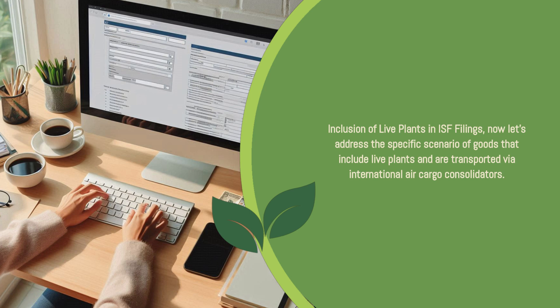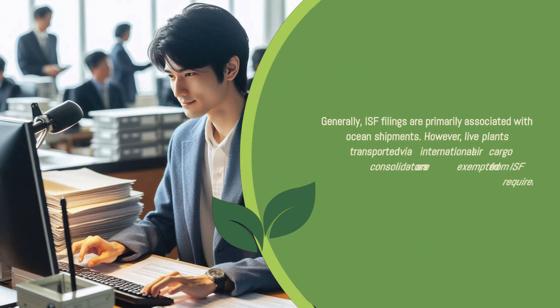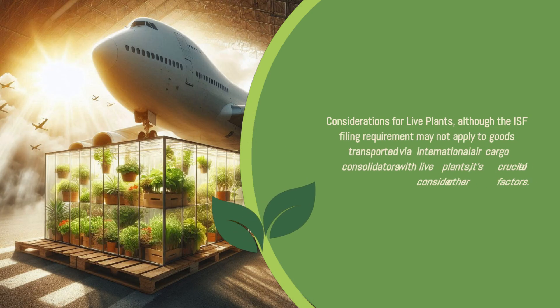Now let's address the specific scenario of goods that include live plants and are transported via international air cargo consolidators. Generally, ISF filings are primarily associated with ocean shipments. Live plants transported via international air cargo consolidators are exempted from ISF requirements.